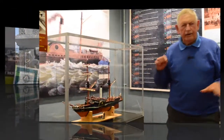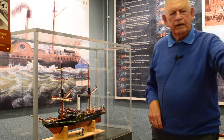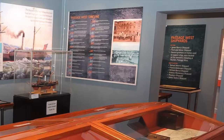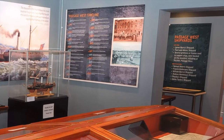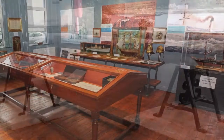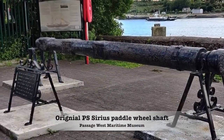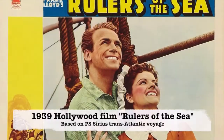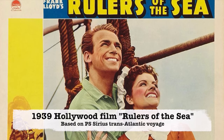And here we have some books, artifacts, and photographs of the Sirius. The Roberts family kindly donated a lot of models and materials to us here and gave us a lot of help setting up the museum.